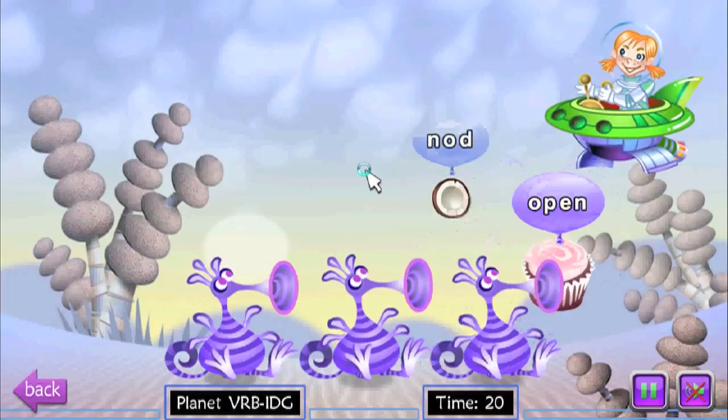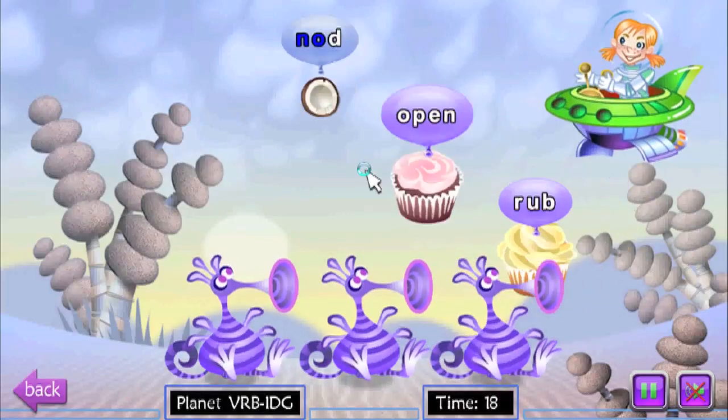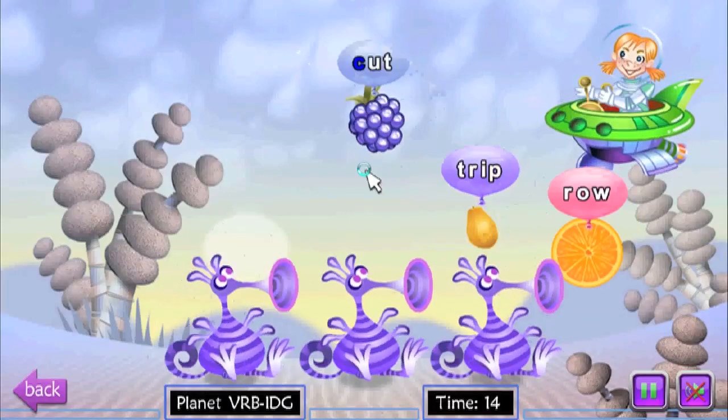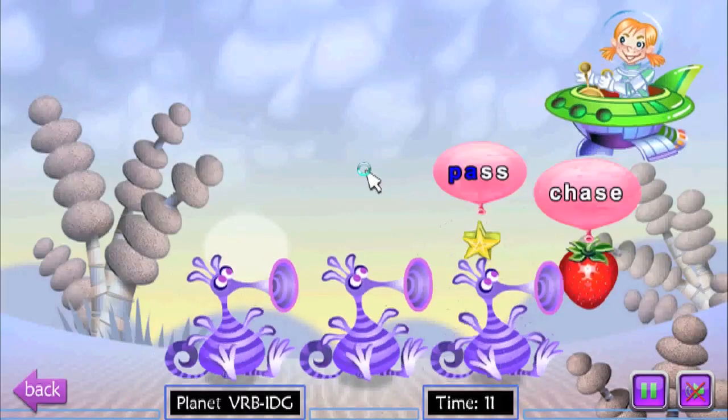Now here we get to try it with real words. And if the balloons float off the screen, then we're deducted points. But again, I'm pretty good at typing, so it's going on nicely.